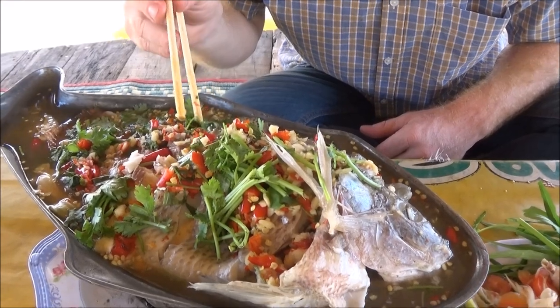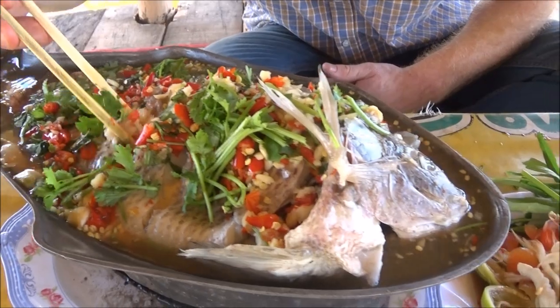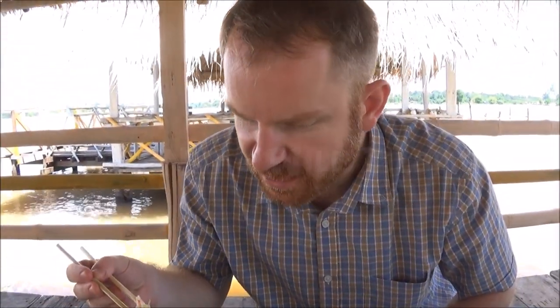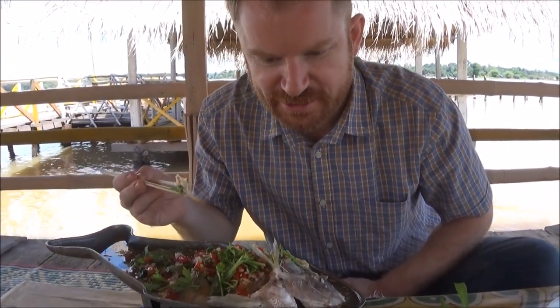Look at this — this is Blahnim. We'll have to look up what kind of fish it is, but it's local to Southeast Asia. You've got it beautifully steamed and served up with lime, garlic, chilies, and coriander. Let's have a taste. Oh yeah, it's really good. Come and try some of this.